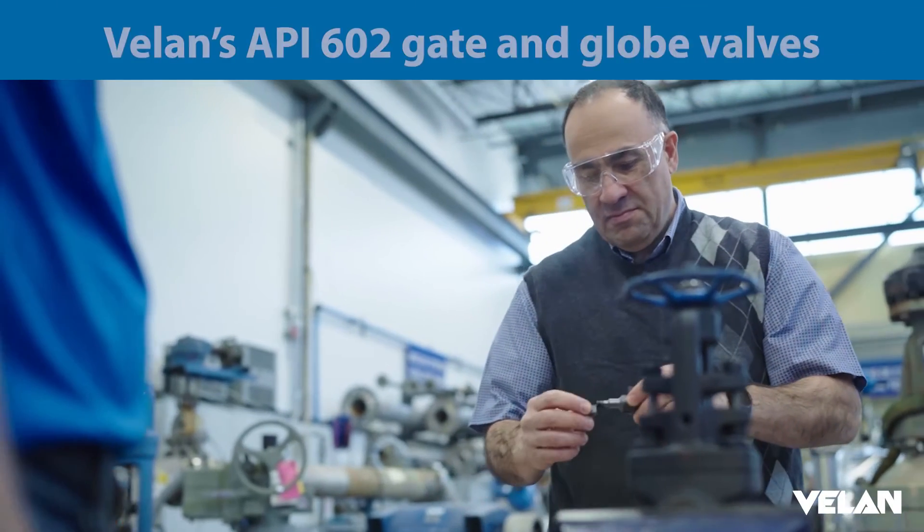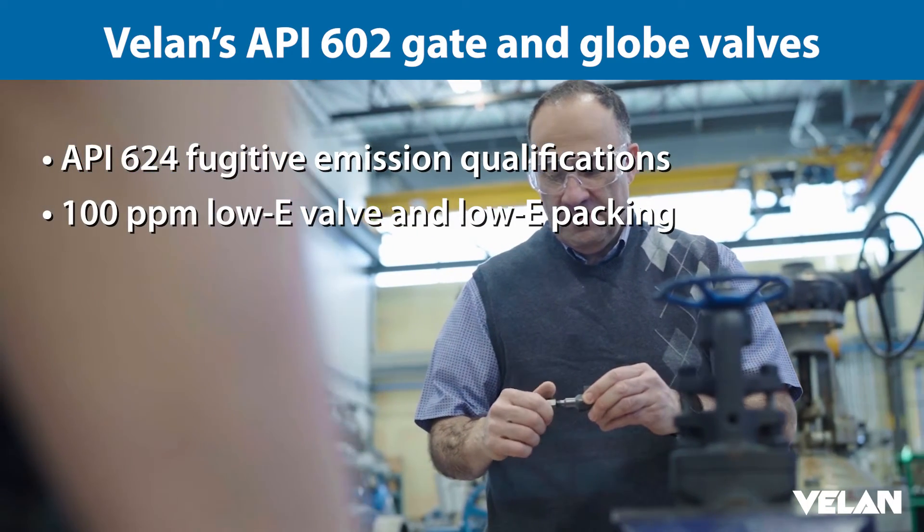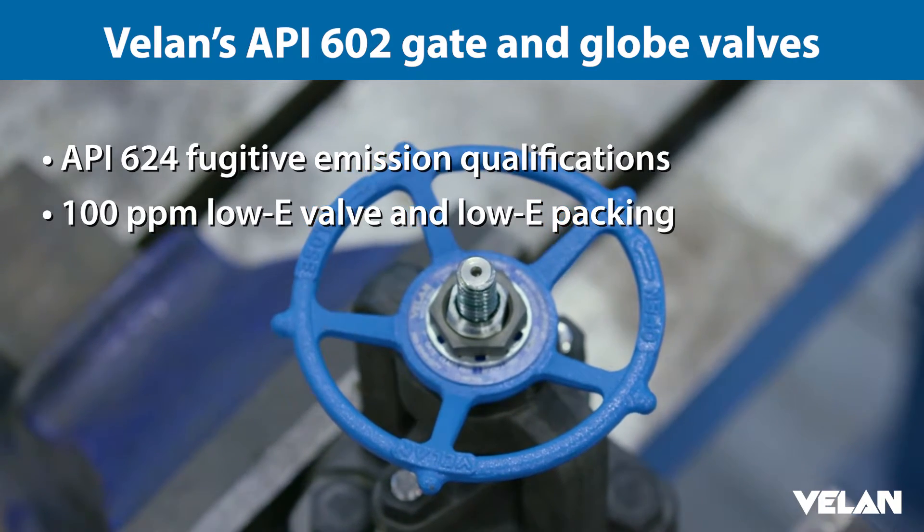VLAN's API 602 valves maintain their fugitive emission qualification as API 624, as well as the 100 ppm low-E packing and low-E valves. They are designed to last.